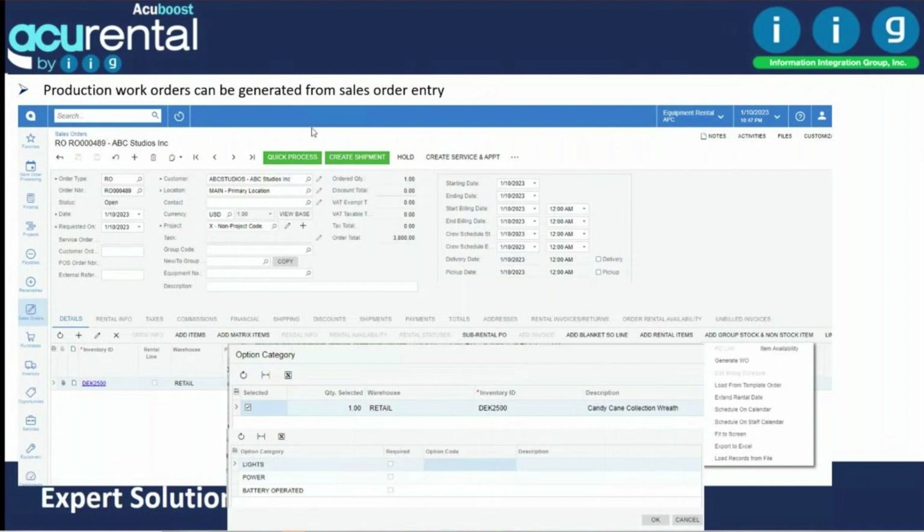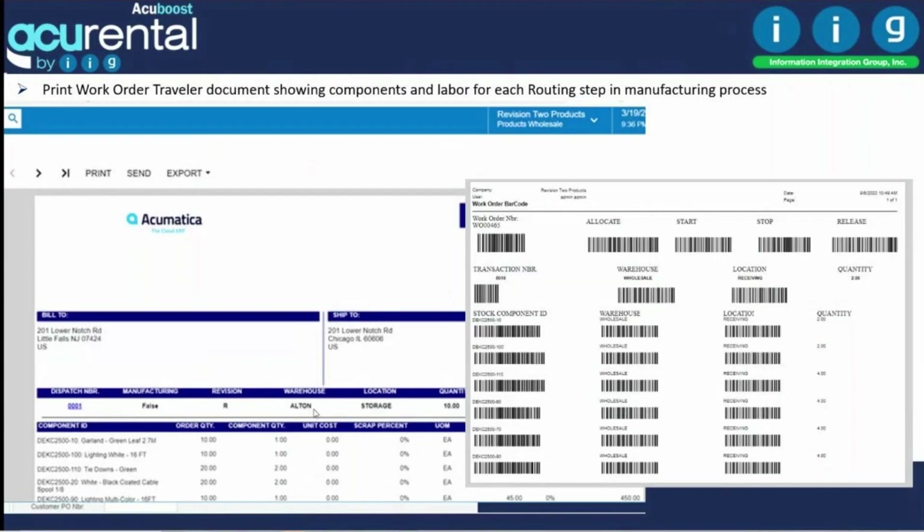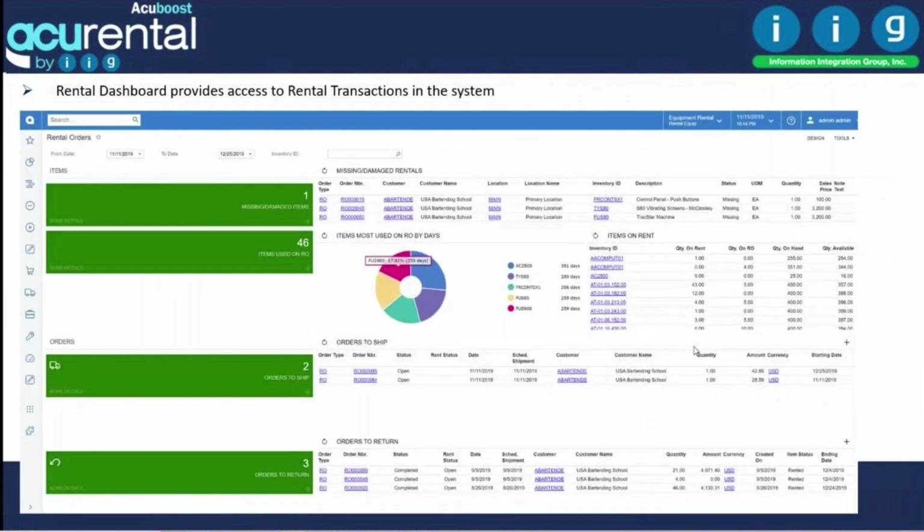For production work, right from the sales order you can create production work orders using defined routing steps and kits. Those manufacturing work orders, when completed, are costed properly in the project and shipped to the customer. Production overheads are managed both as part of projects and manufacturing work orders. Users can scan components and log labor start and end times into the order.